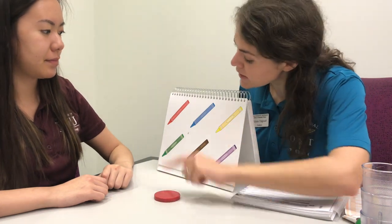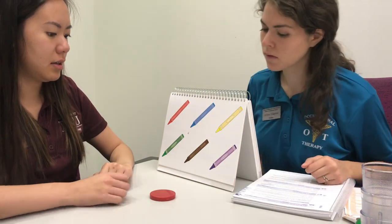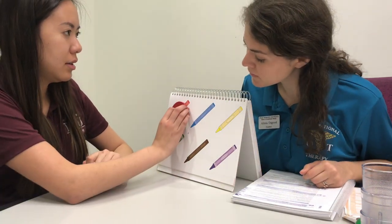Red. These are both red. Put this red one here. Good.